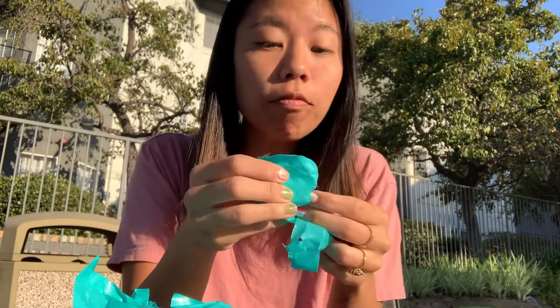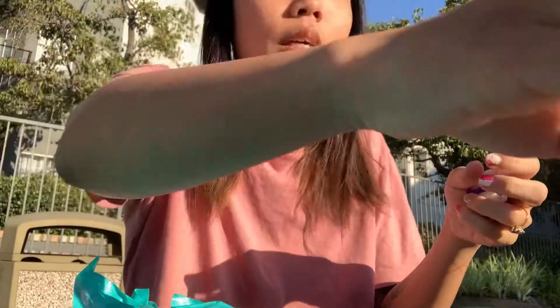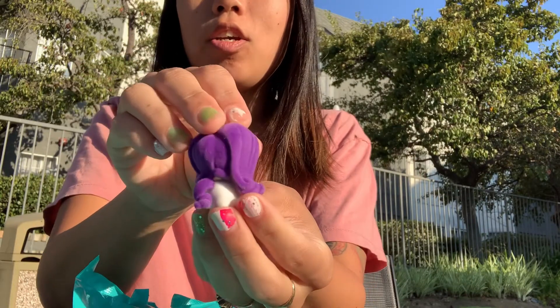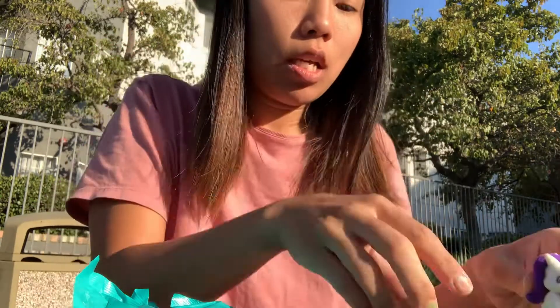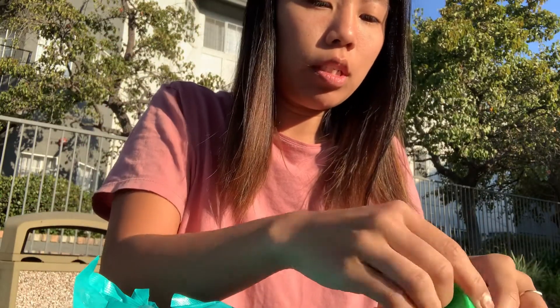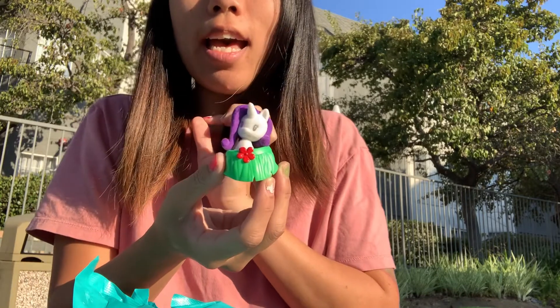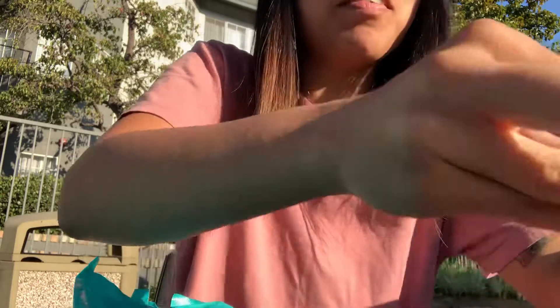Oh my gosh, Rarity is flocked the entire way. This is so cute. You remember Pinkie Pie was flocked just the hair - Rarity is entirely flocked. So cute. And she's got the little stars. And she fits in a little hula skirt. So cute. Really into Rarity.